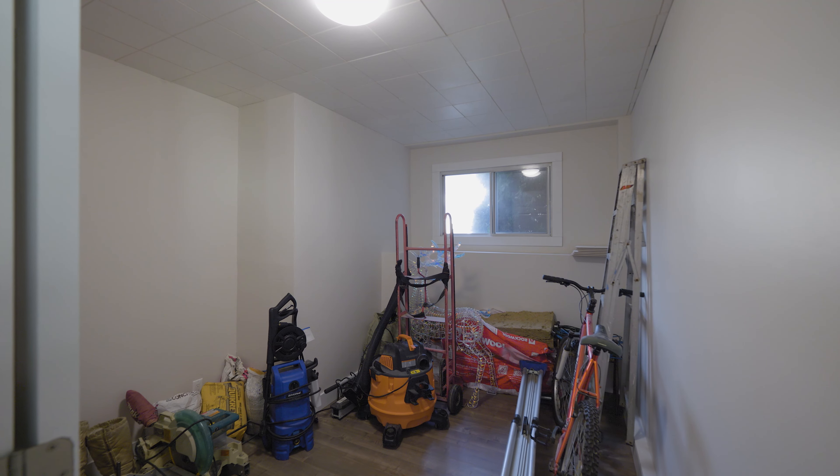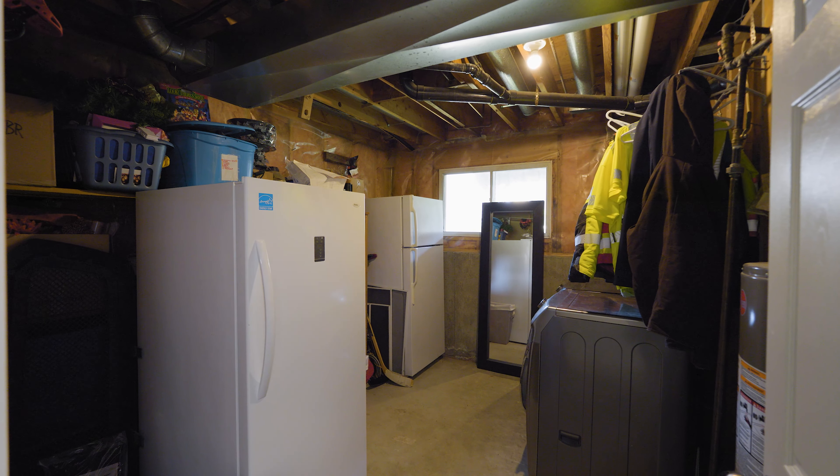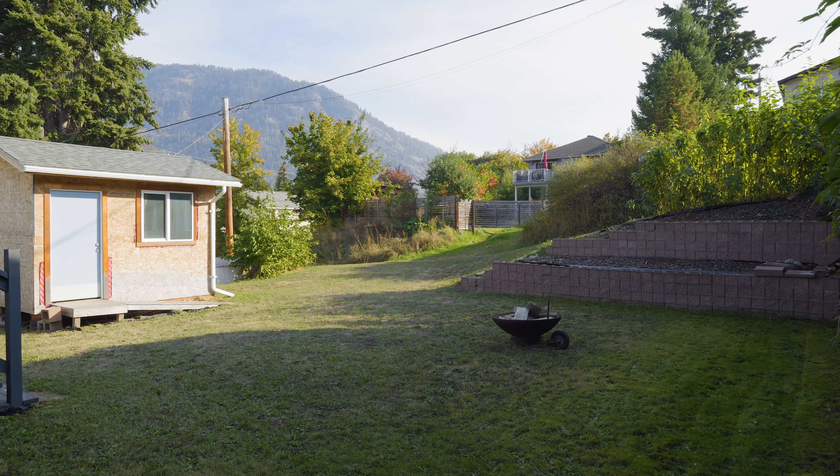Downstairs you have a beautiful open rec room, one bedroom, one full bathroom, and a big storage slash laundry room.